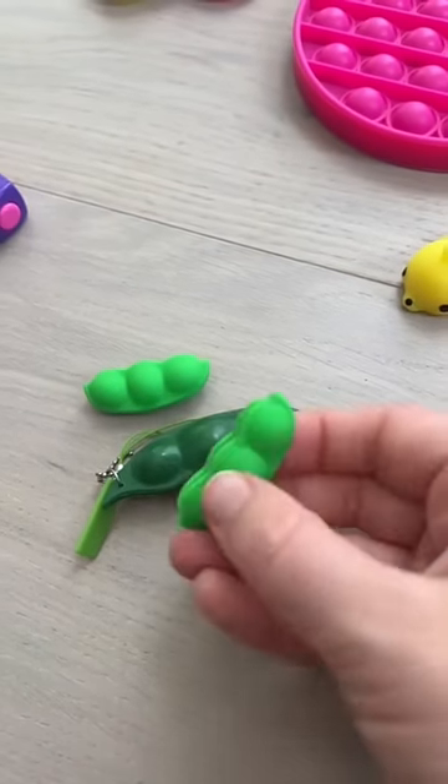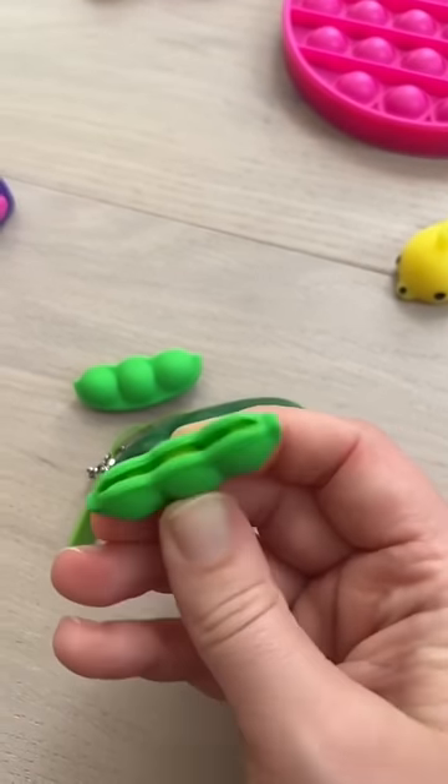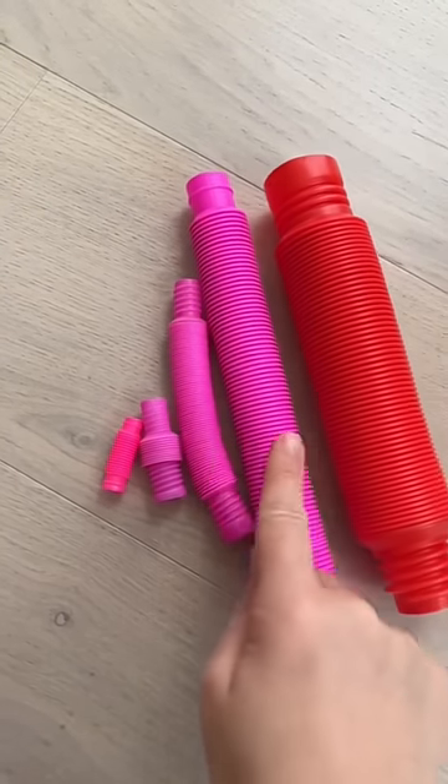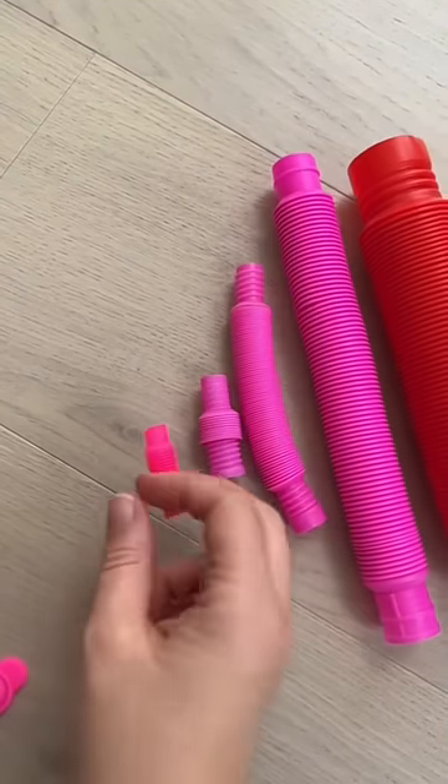Same with bean pods — they're already tiny, so the micro ones are just adorable. I have to go back to my pop tubes: jumbo, regular, small, mini, and micro.